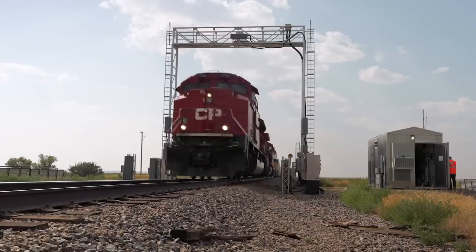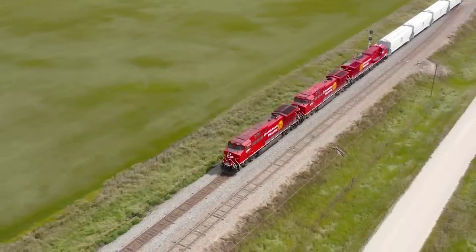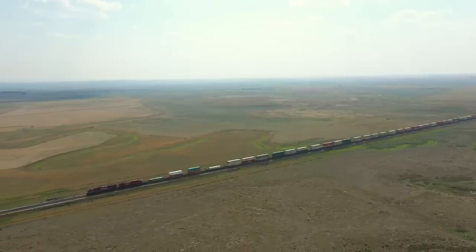Freight locomotives already use electric motors to turn the wheels to haul trains. That's because electric motors are excellent at producing the force needed to pull the enormous weight of a train up to speed from a standstill. The electricity for the motors is usually generated using a diesel engine on board, but under the CP Hydrogen Locomotive Program, the motors rely on hydrogen fuel cells to generate electric tractive power.